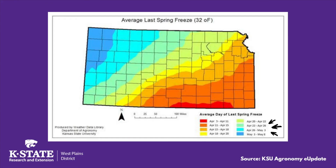Another factor to consider, aside from soil temperatures, is the last spring freeze. According to this map from the K-State Department of Agronomy, in Finney and Scott County the average date of the last spring freeze was between April 22nd and May 3rd.